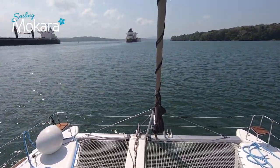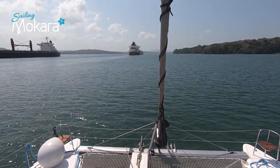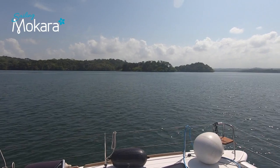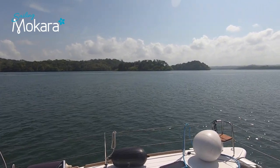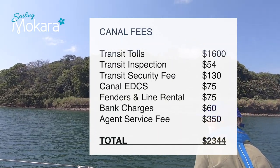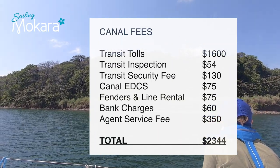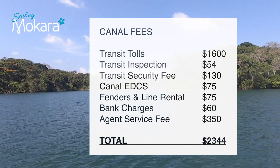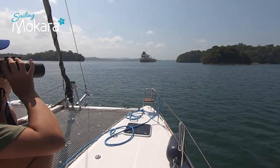The cost for one of these ships to transit the canal varies between $135,000 and $260,000. Thankfully, the cost for Mokara to transit the canal was a lot less — $2,344, which includes the agent fee and the rental of fenders and lines. We had our own line handlers to help with the transit, but you can also hire line handlers if you don't have the crew yourself.